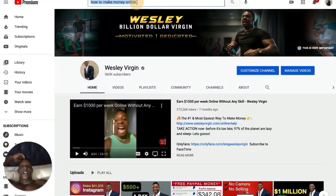Hey Superstar, this is Wesley, Billion Dollar Virgin. In this video, I'm going to show you how I made a million dollars in one month online.